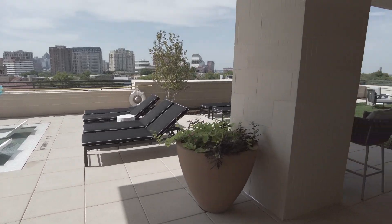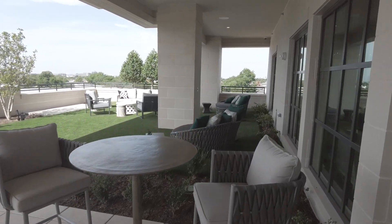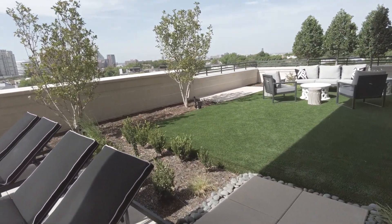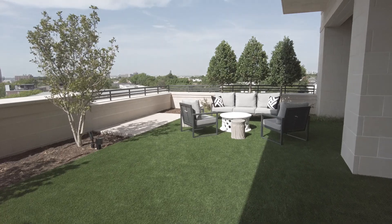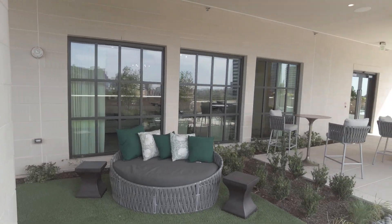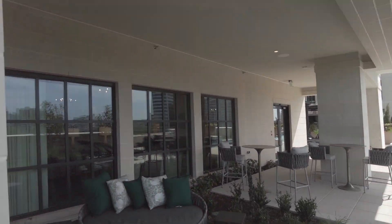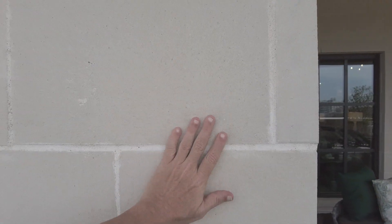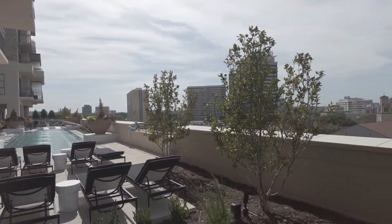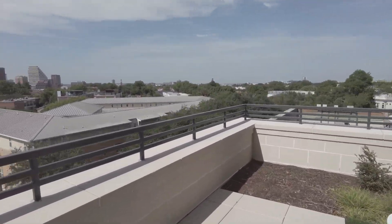We've stepped outside — this is the outer pool deck, and it is gorgeous and quite expensive. On the right there's an artificial turf area that's always going to be green, and there's plenty of seating here. It's just sumptuous and beautiful. Even the columns are lovely; the lines just speak luxury. This is gorgeous with great scenery, and this is in the Turtle Creek area.